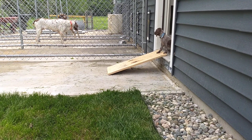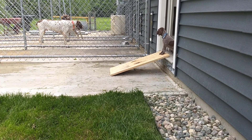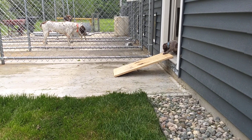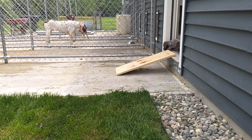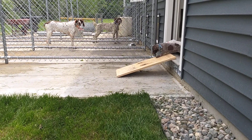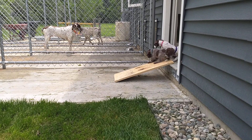We've got Miss Periwinkle popping her head out. They can see the big dogs on the other side of the fence. Come here, girl. It's kind of a big step to get out.